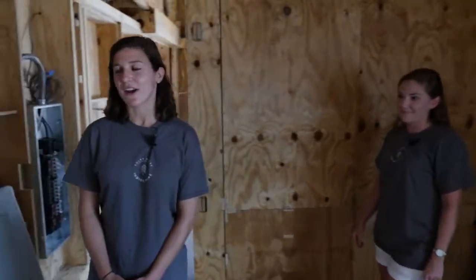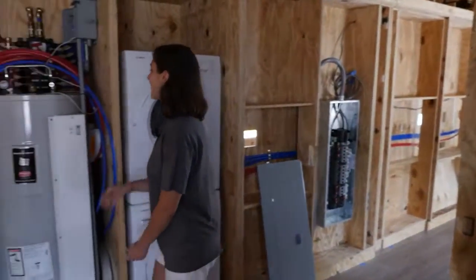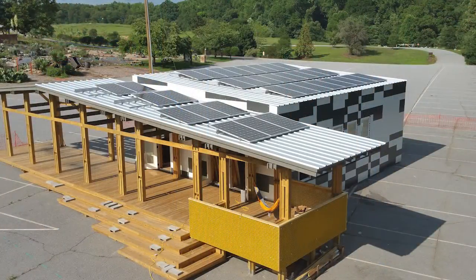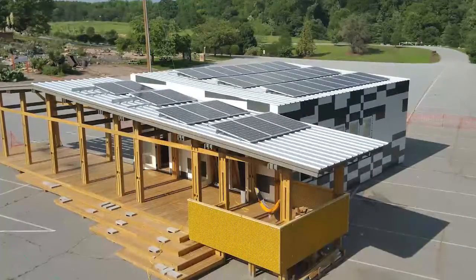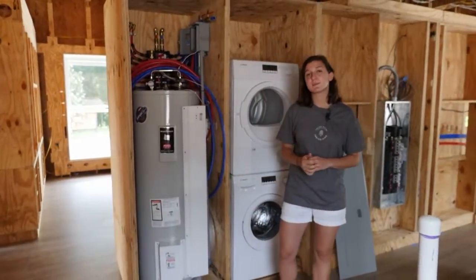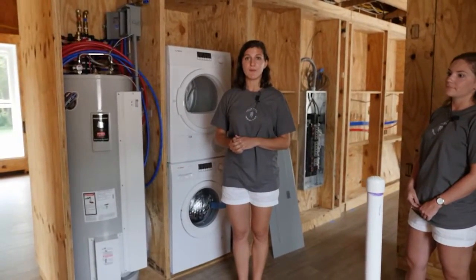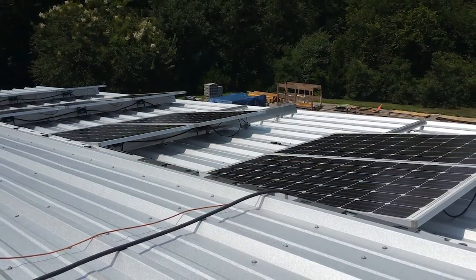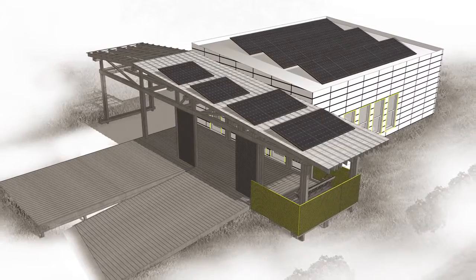Let's talk about some energy aspects of the home. This hot water heater is DC powered and directly connected to solar panels on the roof, meaning all of the water in this house is heated by the sun. We use a mini-split system to heat and cool the home, which is another energy-efficient way to manage our energy needs. We've mounted 34 solar panels on the roof of both the house and the porch.